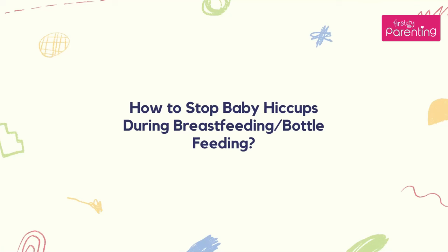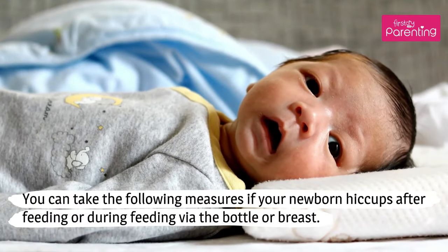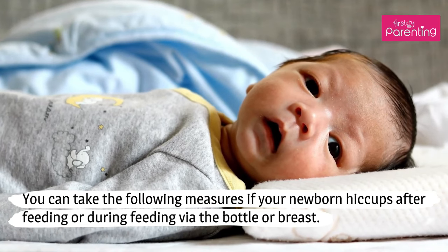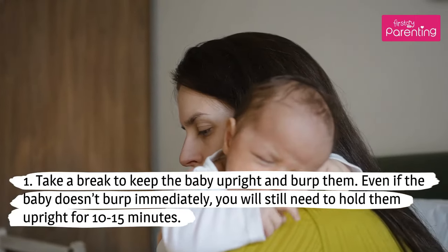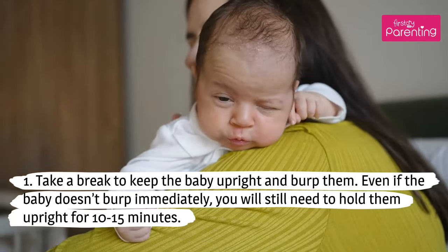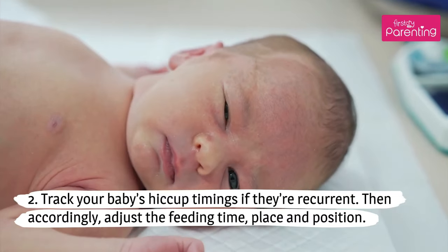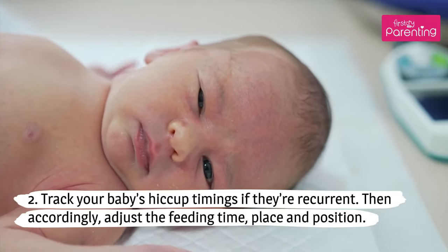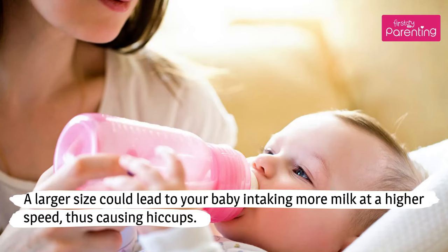How to stop baby hiccups during breastfeeding or bottle feeding: You can take the following measures if your newborn hiccups after or during feeding via bottle or breast. Take a break to keep the baby upright and burp them. Even if the baby doesn't burp immediately, you will still need to hold them upright for 10–15 minutes. Track your baby's hiccup timings if they're recurrent, then accordingly adjust the feeding time, place, and position. Check the baby's bottle, as using the wrong nipple size could be the issue — a larger size could lead to your baby intaking more milk at a higher speed, thus causing hiccups.